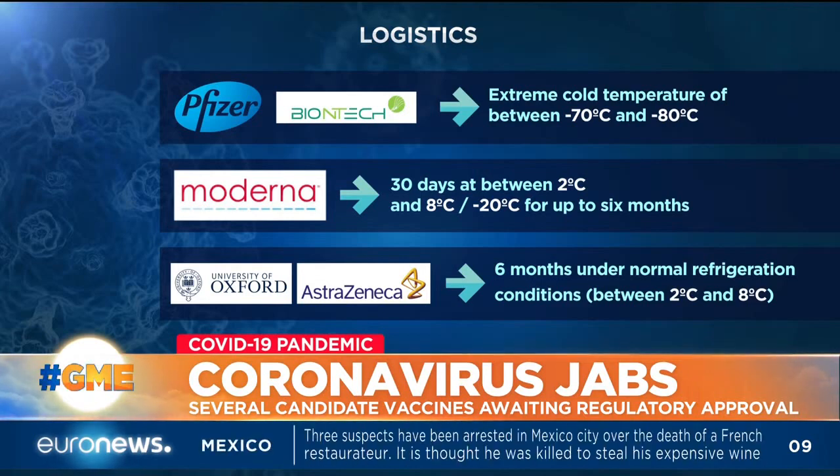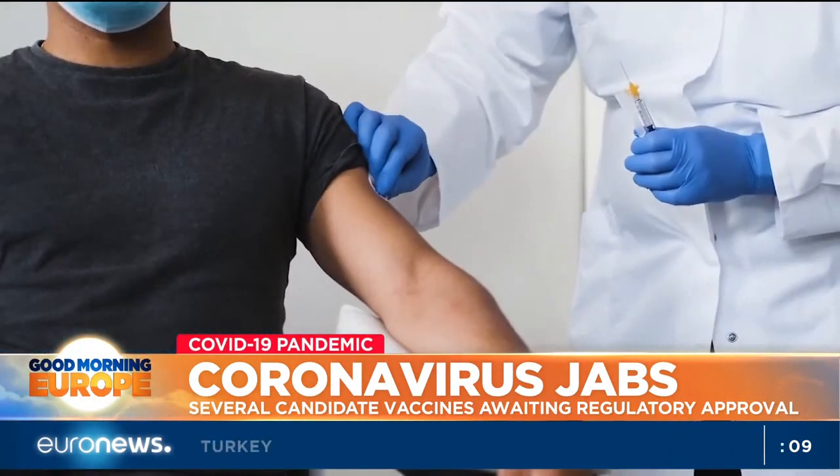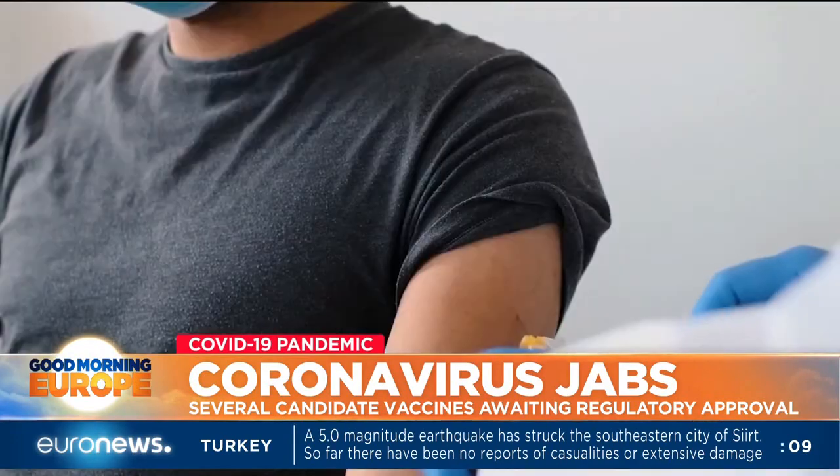The Pfizer-BioNTech vaccine, however, is much more complicated to manage. It needs to maintain an extreme cold chain of up to minus 80 degrees Celsius. The Moderna prototype can remain stable for 30 days at between 2 and 8 degrees Celsius, although for a longer period, it would need to be stored in standard freezers at minus 20 degrees Celsius.